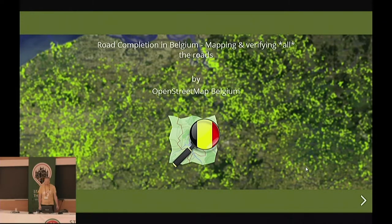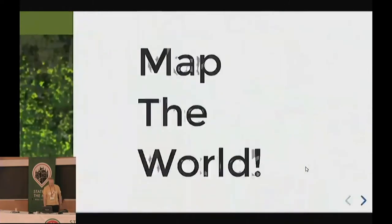Hello, good morning everyone. Welcome, and thank you for showing up this early. I'm going to talk about mapping and verifying all the roads in Belgium. Let's start with why we are doing this.